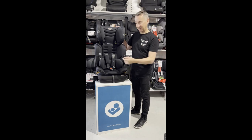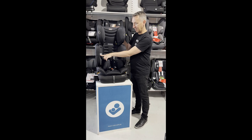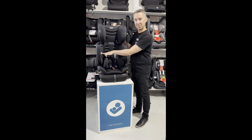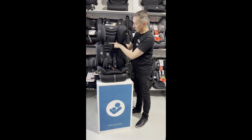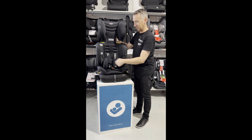The Convertible Booster Seat uses the inbuilt harness from approximately this age, which is roughly six months up to a year old, as long as the child's shoulders reach this line. We're using the harness from here up to here, and then from this line to this line when the headrest is fully extended, we're going to be using the car seat belt.